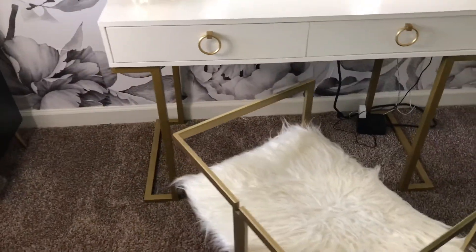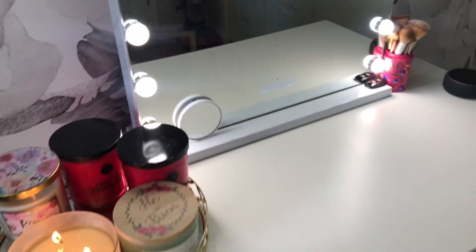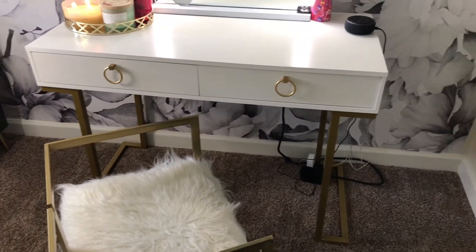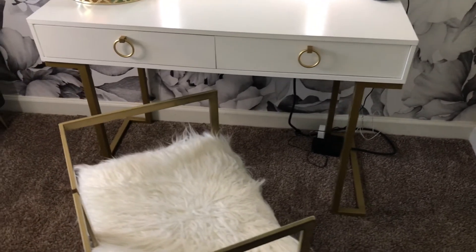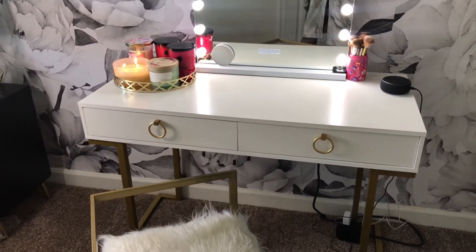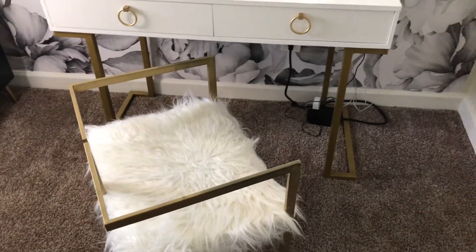This desk came from Home Depot. I never knew Home Depot sold furniture like this — it's so glamorous, I didn't expect that from them. This desk was under two hundred dollars; I'll link it in the description box. It really exceeded my expectations for sure.